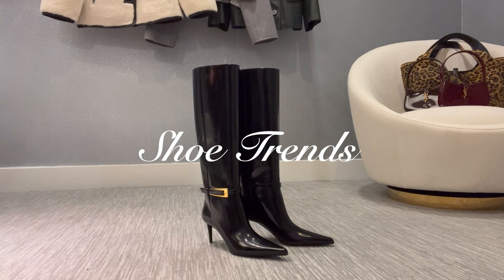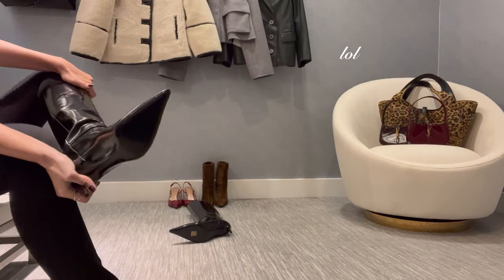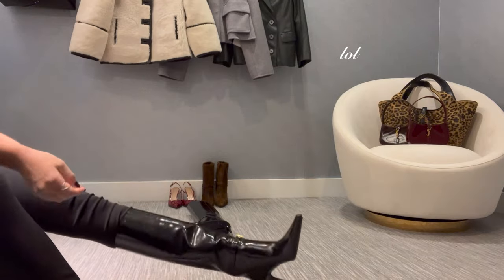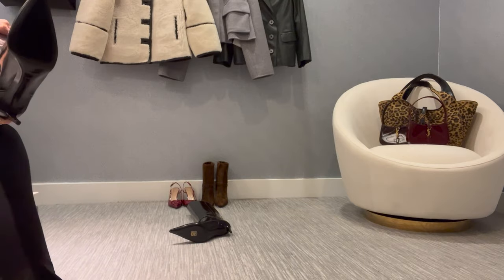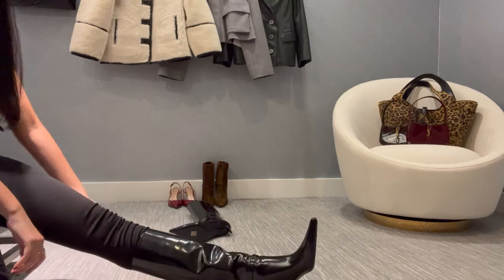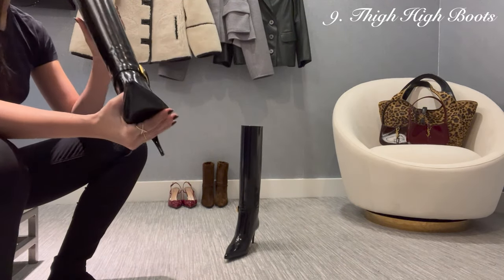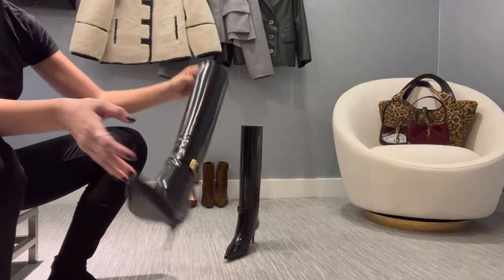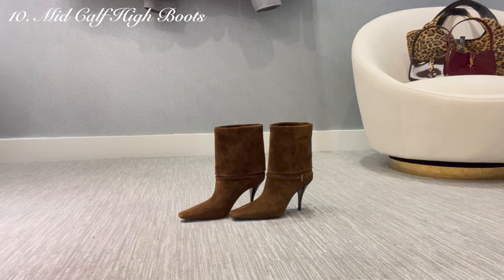One trend I've been noticing a lot in shoes is thigh-high boots. They're a lot more popular this season than over-the-knee. If you have bigger calves like me, just be mindful that it has to be the right kind of thigh-high boot — one with a wider opening. Otherwise, you'll be struggling like me in this part of the video. For me, I love a thigh high, but it has to not be in patent leather. Then I can really wear one.